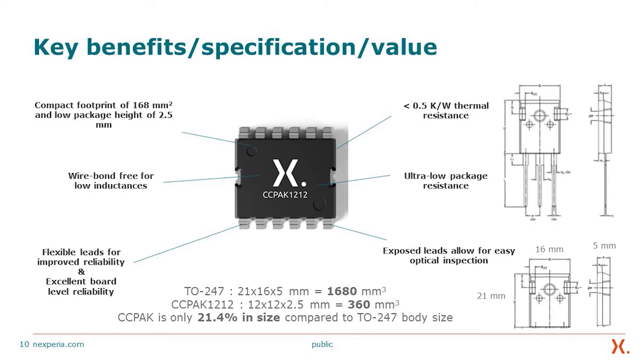You have the drain, the source, and the gate, and because of the low-voltage silicon FET, it's very easy to drive. The key benefits of this copper clip technology are fundamental for bringing all the benefits of the GaN semiconductor out. This very compact footprint allows very high power density.